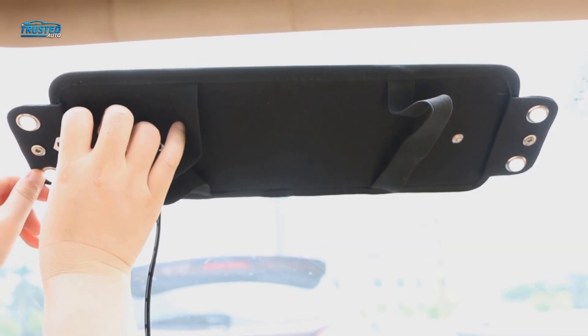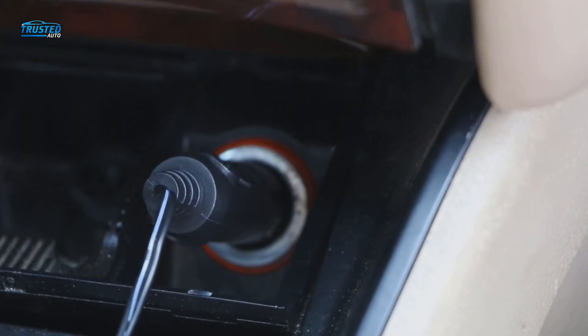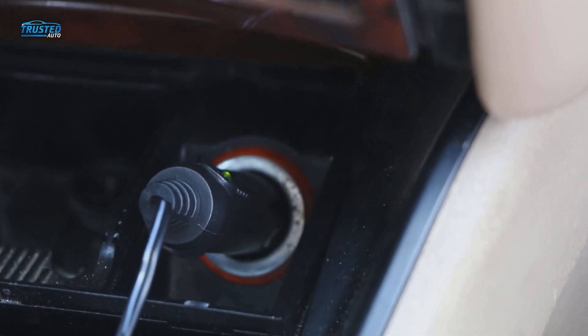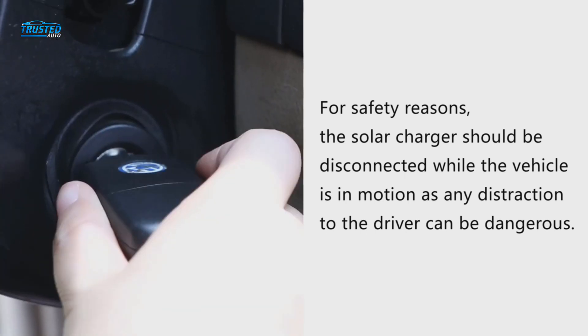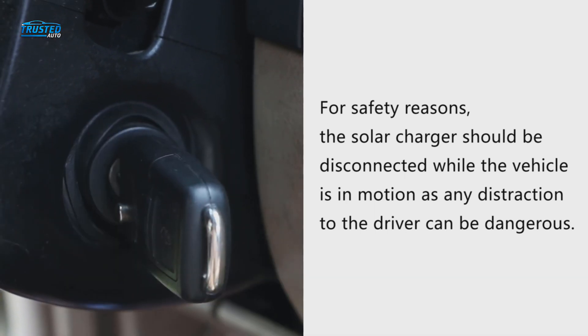Keep in mind that this is a budget-friendly option. The charger is not as efficient as some other pricier options on our list. When it comes to the design, the only thing that might bother you is the quality of the frame. The edges of the charger might get damaged from constant exposure to the sun.